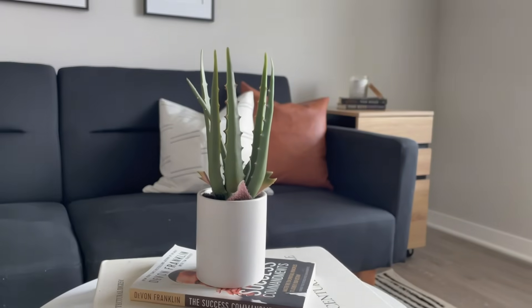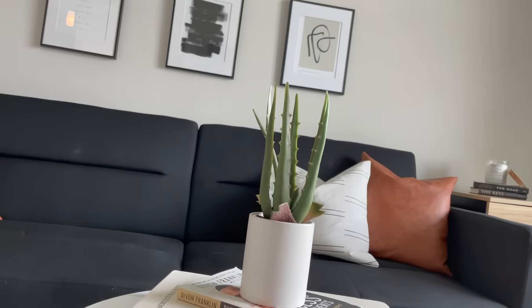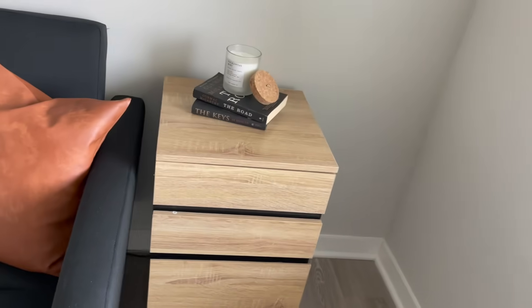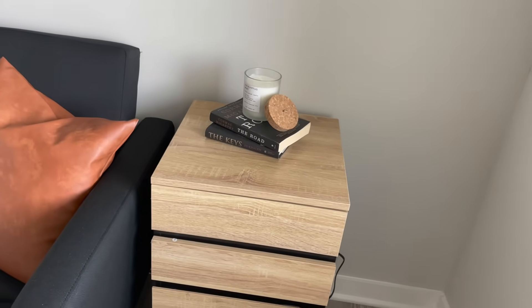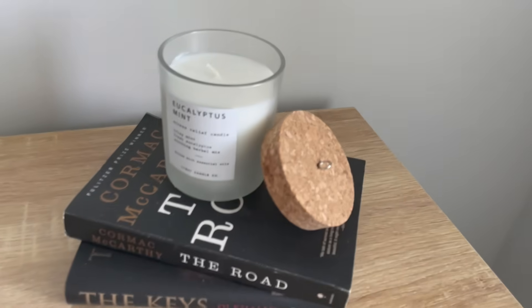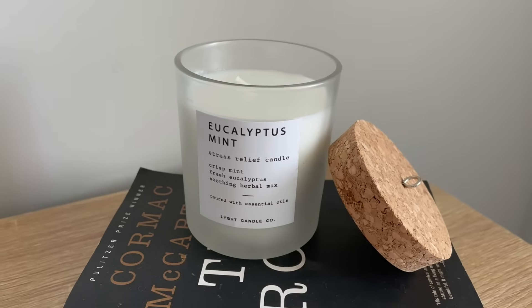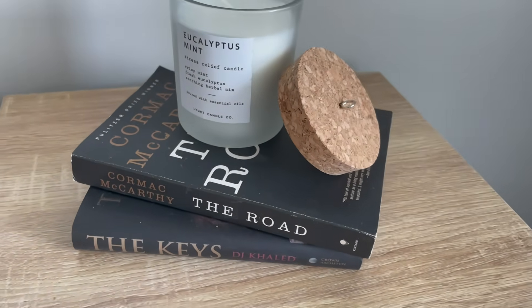Love how this room is looking — it's giving me a very chill, productive, and focused vibe. Over here is a file cabinet from Yada Home on Amazon — really nice, though it was a bit difficult to assemble since it doesn't come assembled. On top I have a candle from Home Goods sitting on some books — The Road and The Keys by DJ Catalyst.